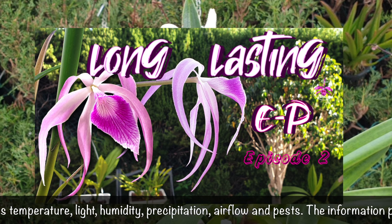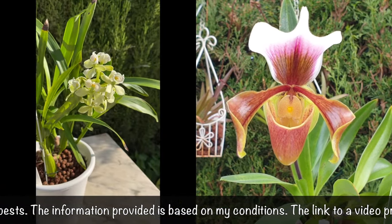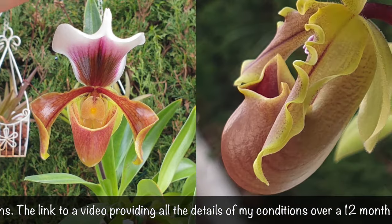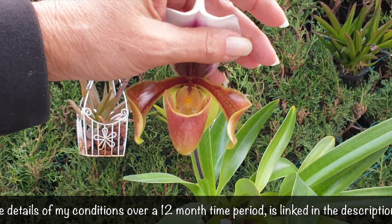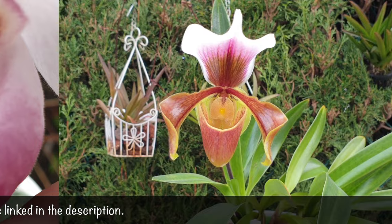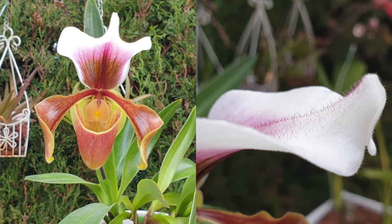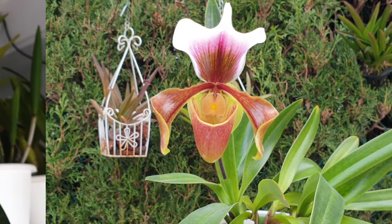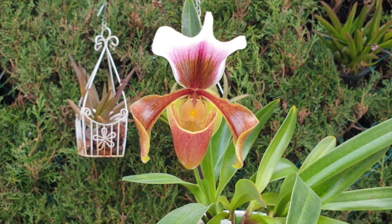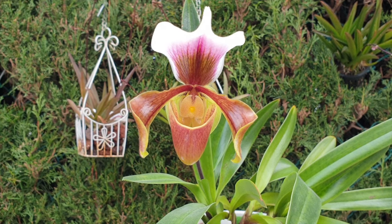In this video we are going to complete the orchids I have experience with in genera starting with the letter P. I'm just going to stick with P, see how it goes, and maybe complete the series. Thank you for being here and clicking on this video — I appreciate your time and support, as well as a thumbs up. At any time you can add orchids with long-lasting blooms in the comments, as I can only speak on orchids I'm growing or have grown, and additional recommendations are most welcome.